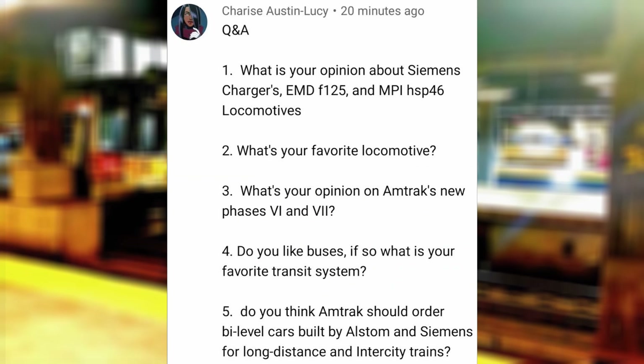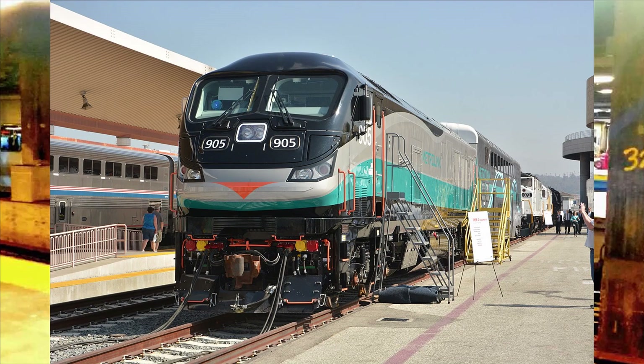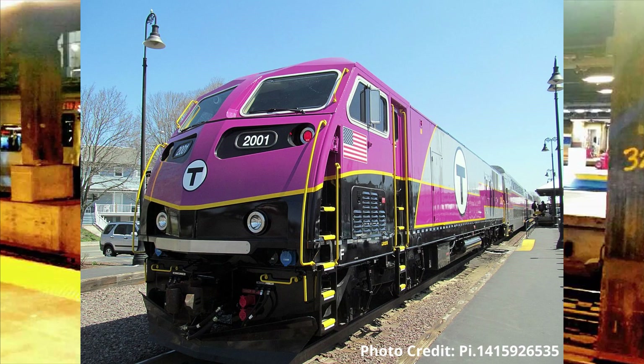What's your opinion on the Siemens Charger, EMD F125, and MPI HSP-46 locomotives? So good that they're invading every commuter railroad; more unreliable than the EMD's last passenger diesel; and OK, only found in the Boston region — respectively.